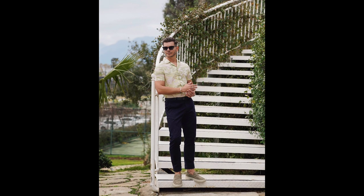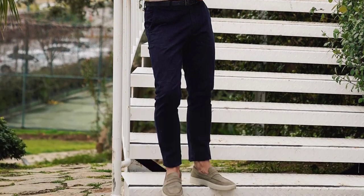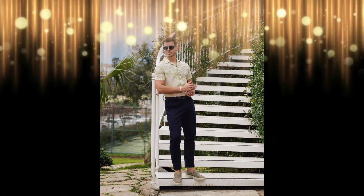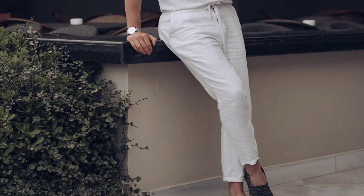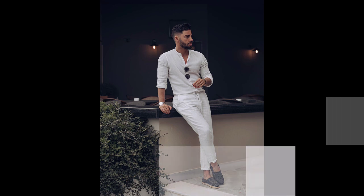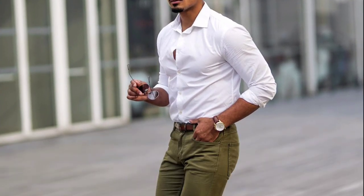For the next outfit you can try a white striped shirt with a white striped shirt and Korean loafer. For the next outfit you can try a white striped shirt with black dress pocket and brown loafer with tassel. For the next outfit you can try a white striped shirt with white pants and black loafer. For the next outfit you can try a white shirt with olive green jeans and brown loafer with tassel.